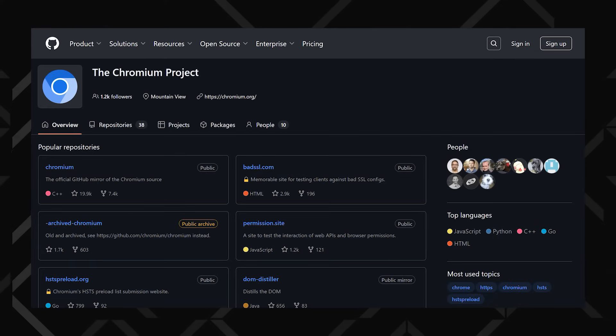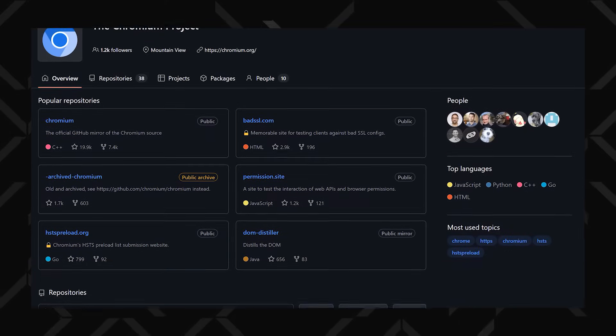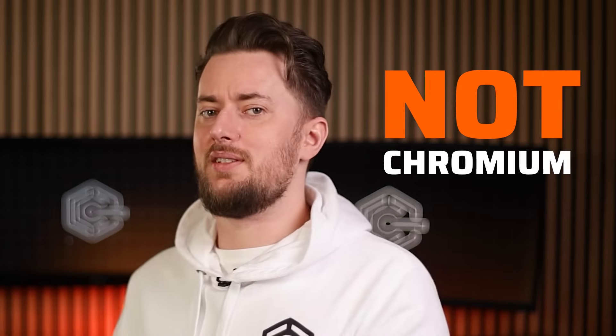There are basically two main choices here: a Chromium-based browser and a non-Chromium-based browser. If your whole reason to get a new Android browser is to get away from Chrome, don't be afraid of Chromium. It's just an open source foundation for other browser projects to build upon. All the Google data tracking comes embedded into Chrome, not Chromium itself.